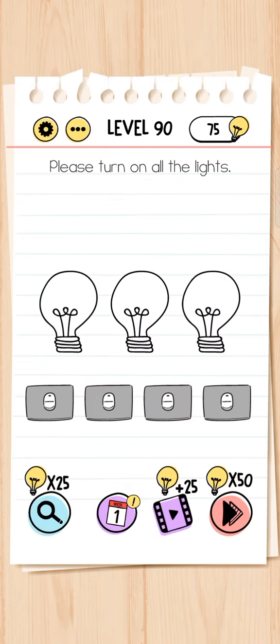Next, level 90 - please turn on all the lights. One, two, three.